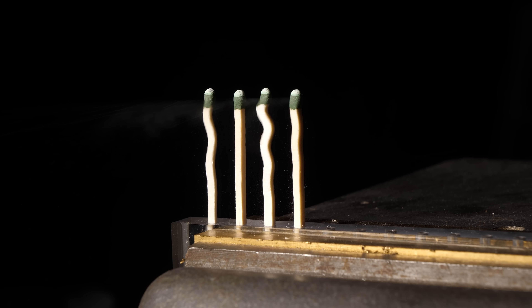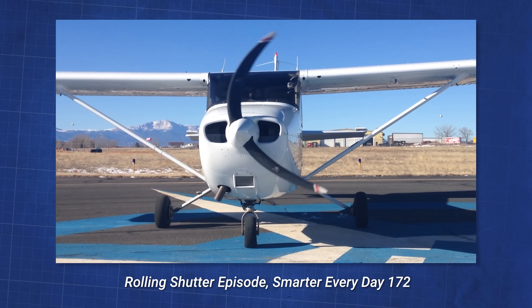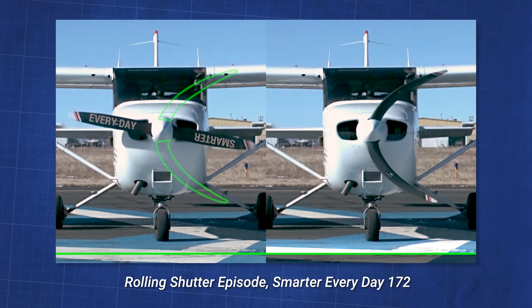But if you pause it, there's just one frame that looks like that. And I instantly recognized that as rolling shutter, which I love — rolling shutter and aliasing are fascinating to me. I did a whole episode on this. If you want to check that out, it's episode 172 on the main channel. It's amazing, glorious footage on that episode.